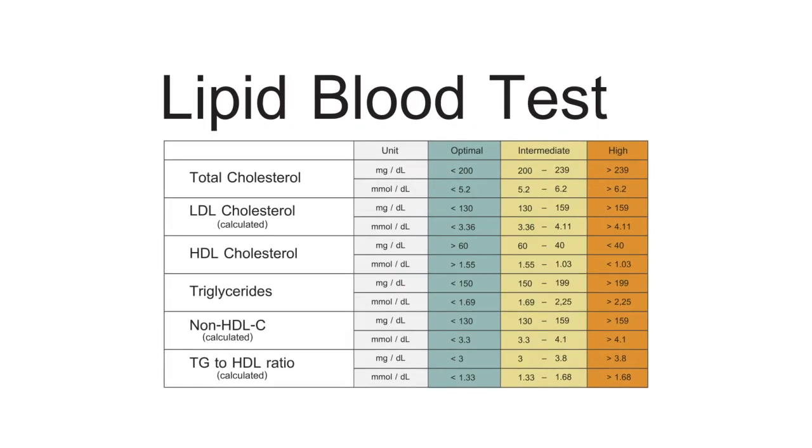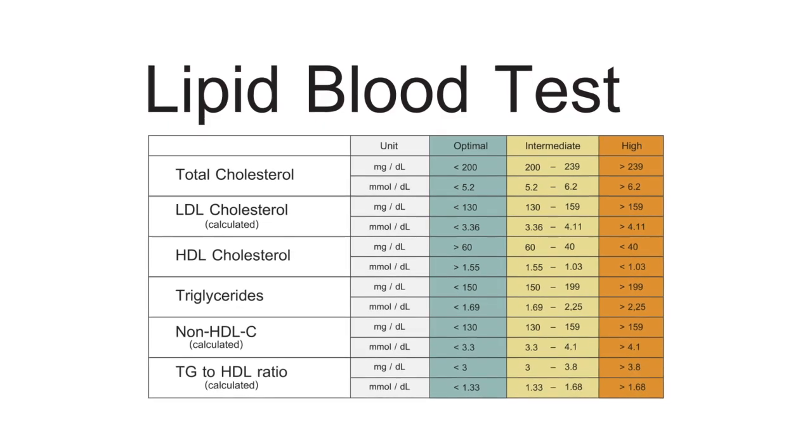I also get a lipid panel because steroid hormones are made from cholesterol. Steroid hormones include your sex hormones and adrenal hormones. Your total cholesterol and LDL will be elevated when you're not making enough sex hormones or adrenal hormones. I don't just do a basic lipid panel though — I measure sub-particle sizes of LDL and HDL. I'm looking for large, buoyant particles. Big, large, buoyant HDL and LDL are protective and will not cause arteriosclerosis. So if the total cholesterol is high but it's mostly made up of large particles, I'm not worried about heart disease — I'm concerned that they're not producing enough steroid hormones.